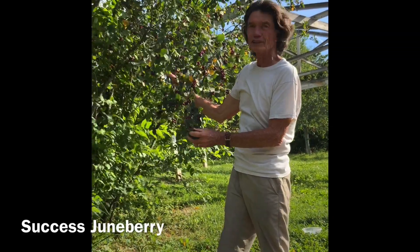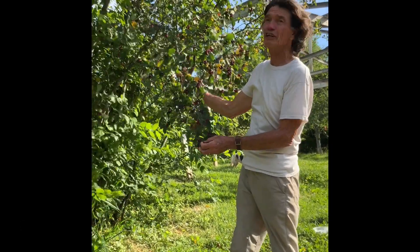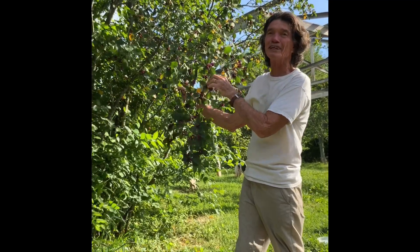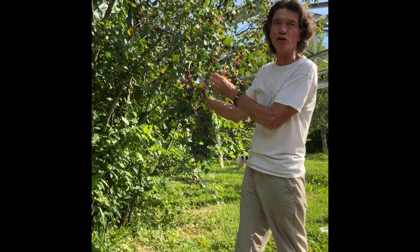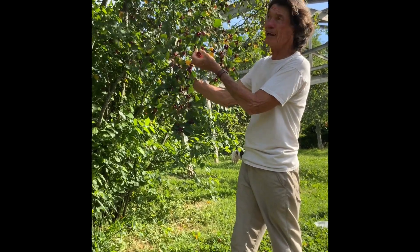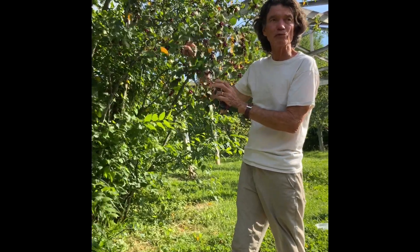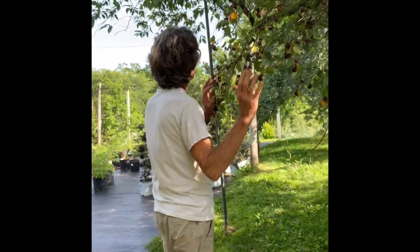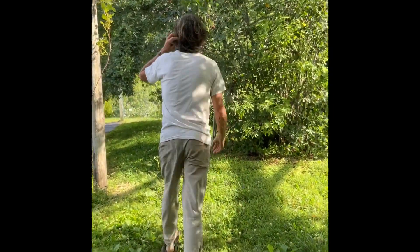Juneberry - this one's called Success. And you can see how much fruit is on this, and I can hear a cedar waxwing up there eating the berries. They come in droves here. But I still have plenty for me to eat and to harvest. This is called Success, and this year we'll have this available in the fall - it's great that we'll be selling it.